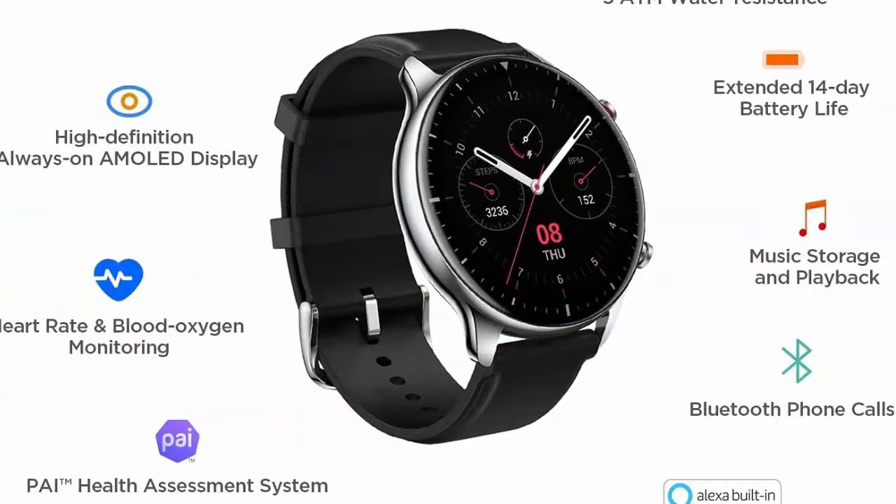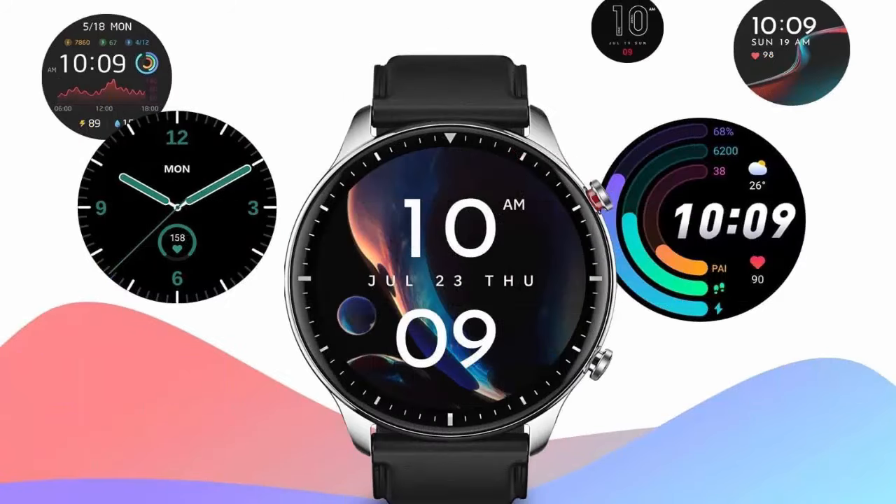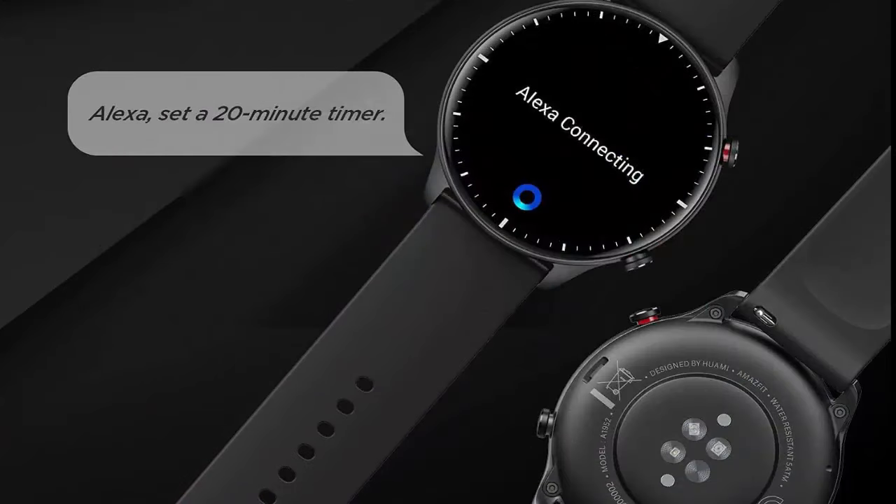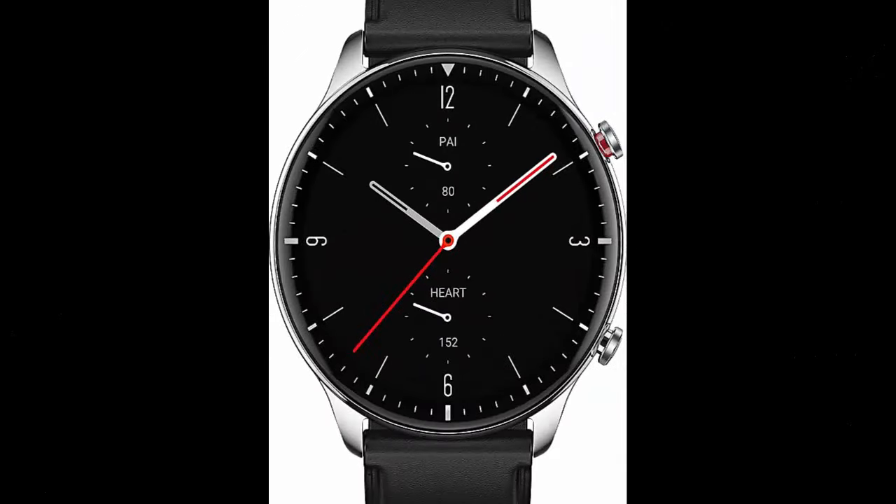Amazfit GTR2 smartwatch — compatible with Android and iPhone. Features 14-day battery life, Alexa built-in, GPS, Bluetooth calling, 90 sports modes, blood oxygen and heart rate tracking, and 5 ATM water resistance.